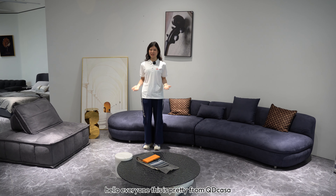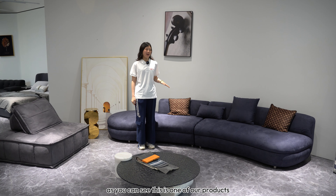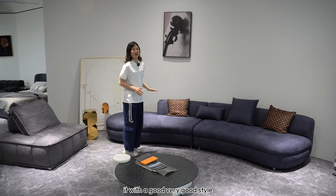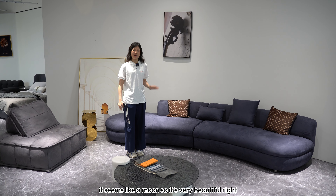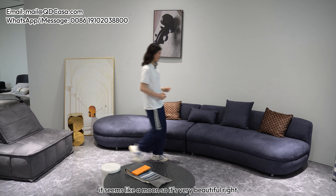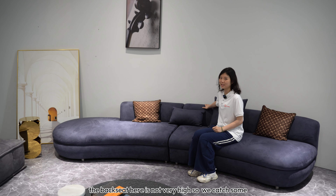Hello everyone, this is Pretty from QD Casa. As you can see, this is one of our products — a deep blue curved sofa. It's very long with a very good style; it looks like a moon, so it's very beautiful. As you can see, the back seat here is not very high.